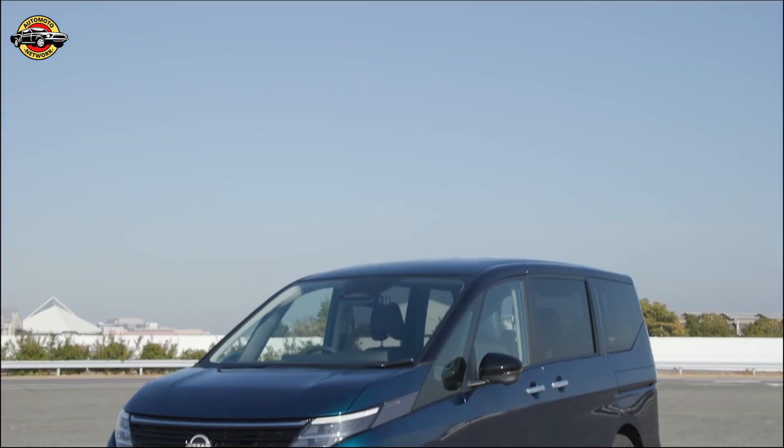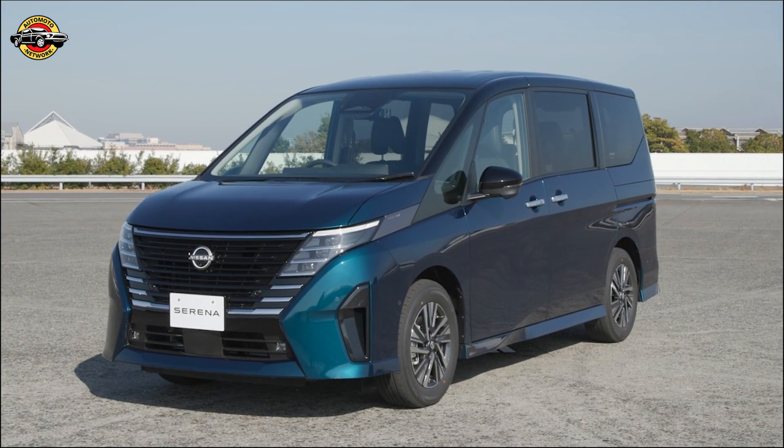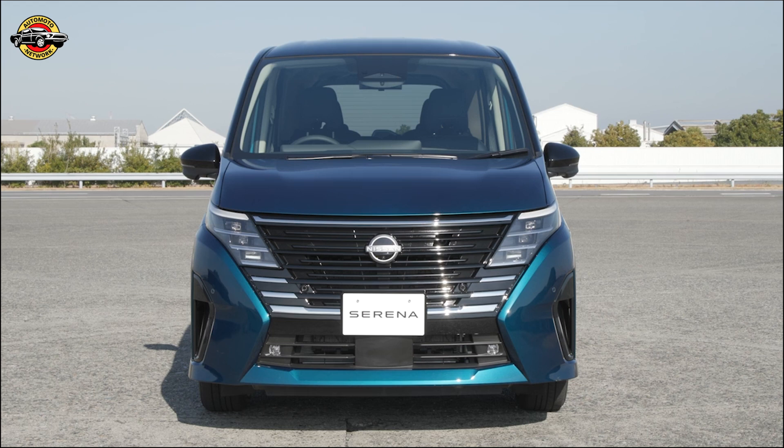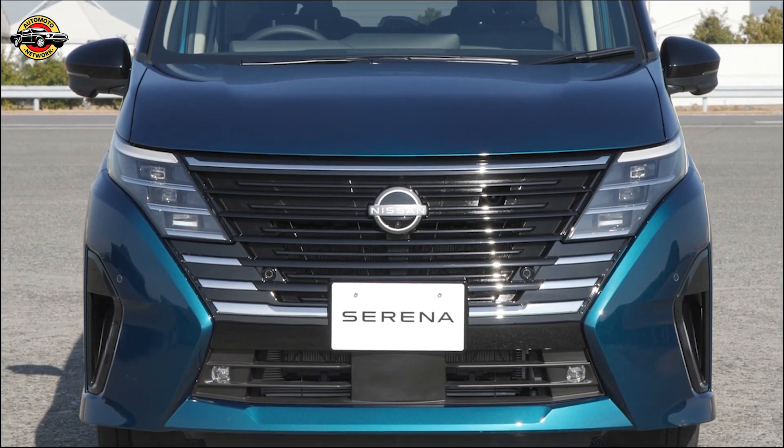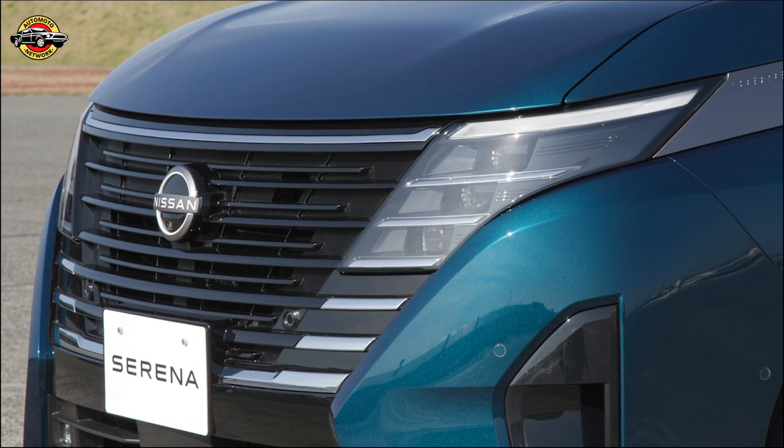Hello and welcome to our video about the all-new Nissan Serena, the perfect minivan for families on the go. Since its launch in 1991, the Serena has always been in close touch with the changing needs of families, with the concept of big, easy, fun.